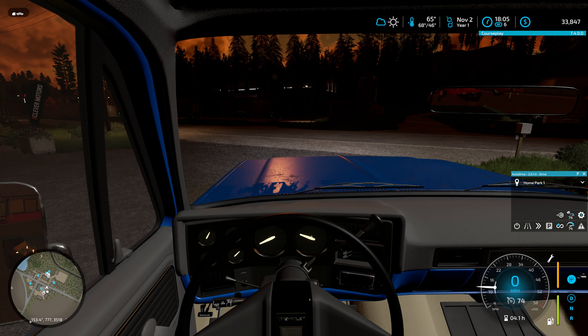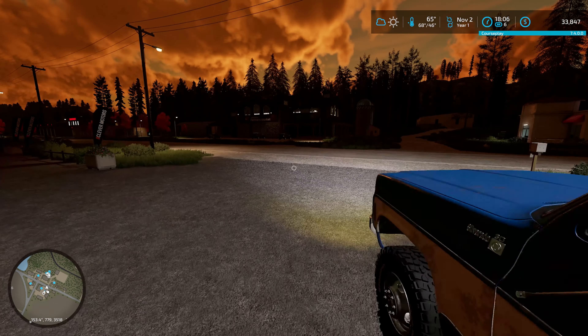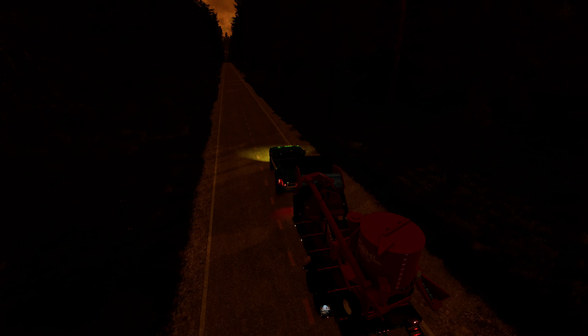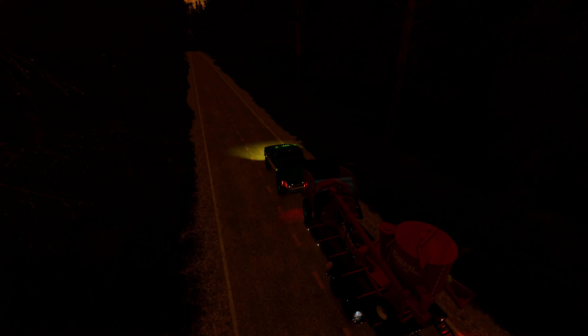We'll park this right here and put the ramps out. Nothing that a little bit of creativity with the ratchet straps won't fix. We'll come back and get that auger in the morning — I don't feel like dealing with it tonight in the dark, and it'll be fine right where it sits. So we'll see you back up at the house.